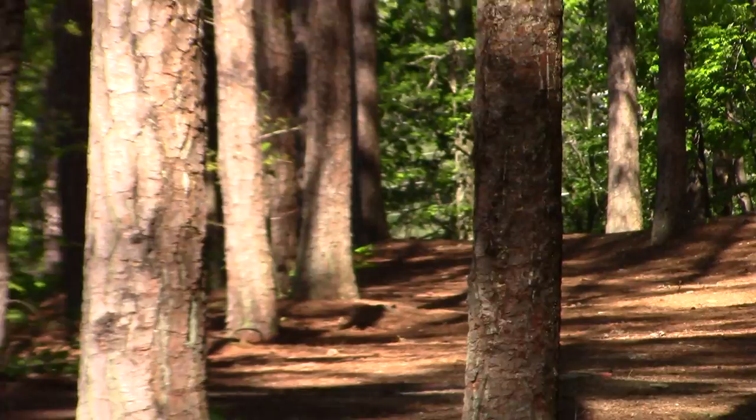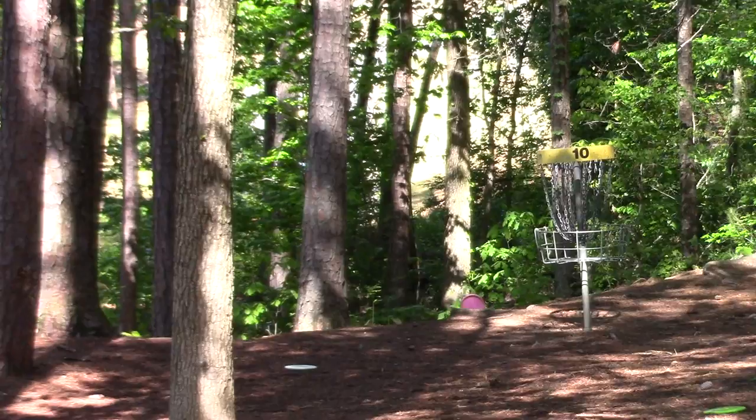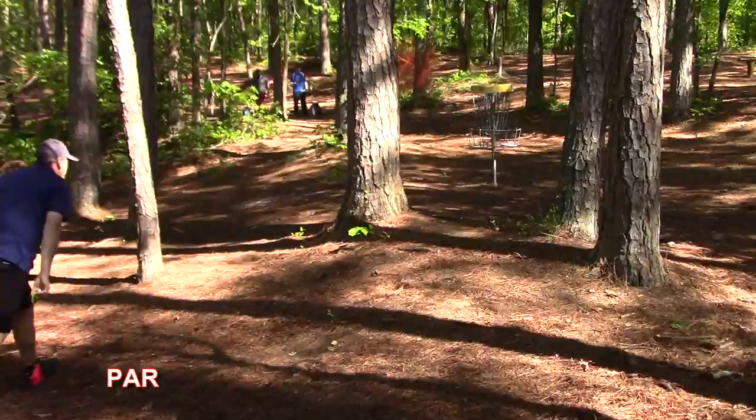This is hole number ten. Hole ten is about a little over 300 feet, uphill, a straight tunnel shot — tough to get a two, easy to get a four. I almost get the birdie, and then a little extra reward for my effort with a sweet little roll away that only went about 25 feet. That was a sweet catch though — that was not the best putt, but after a roll away I guess it gave a little back to me.